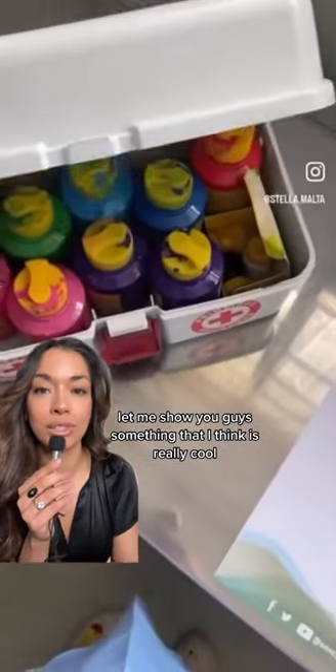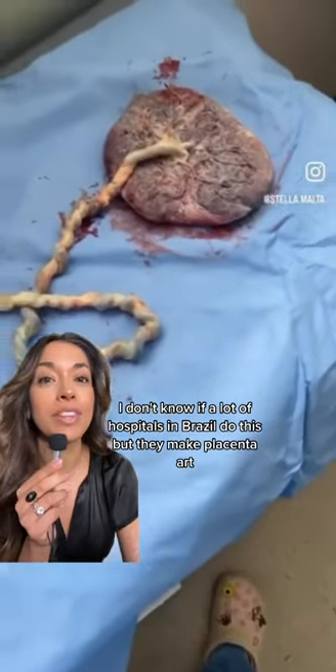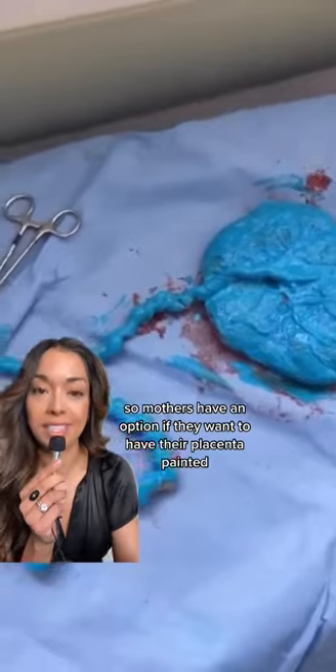I'm going to show you guys something that I think is really cool. So this hospital in Brazil — I don't know if a lot of hospitals in Brazil do this — but they make placenta art. Mothers have the option to have their placenta painted, and then they put it on a piece of paper like a stamp.